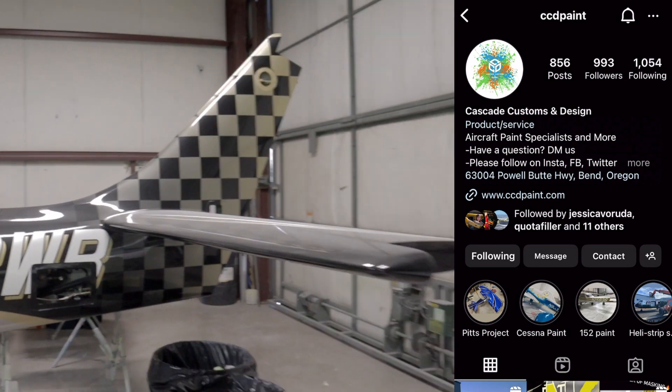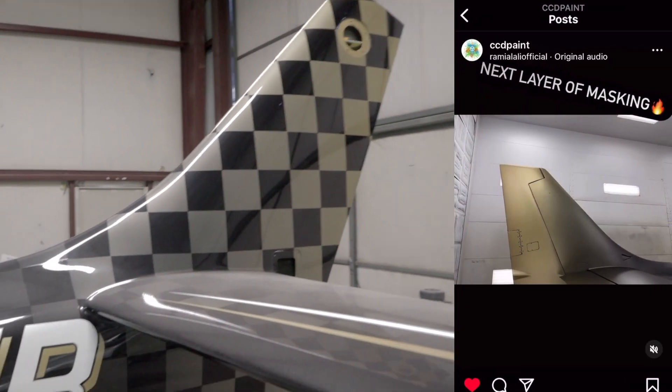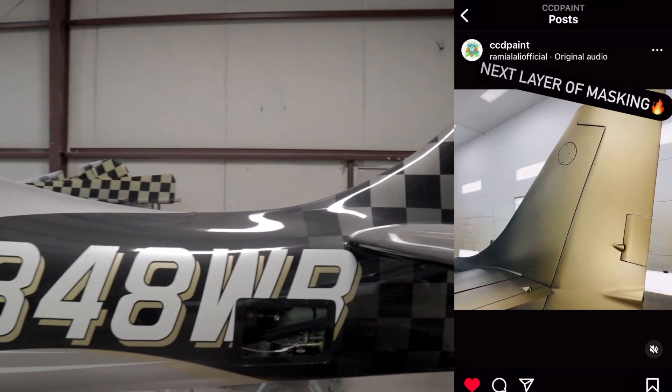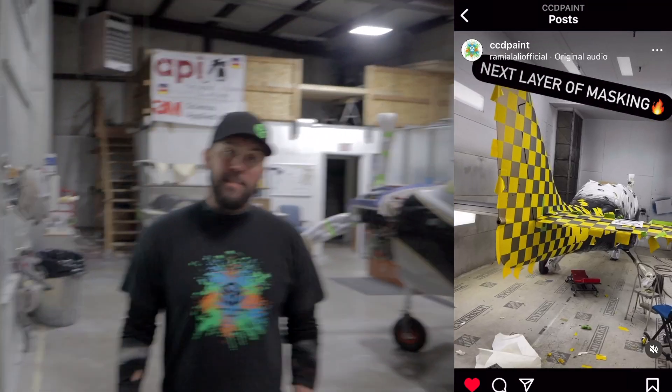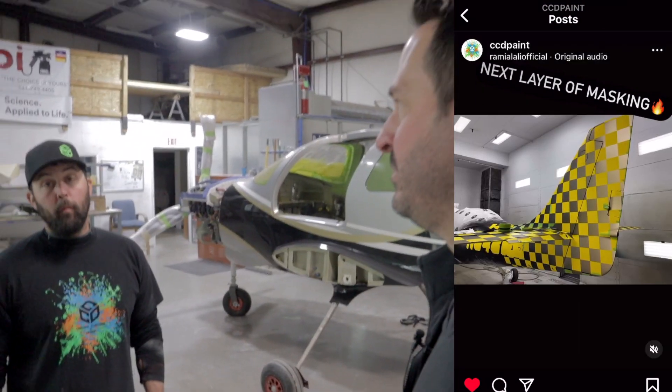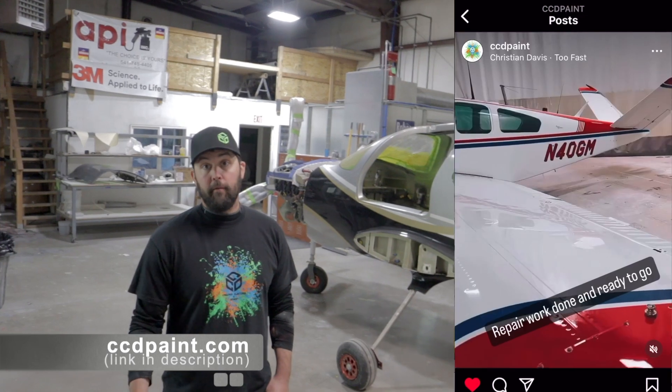Oh my gosh, this tail. I've been seeing this on Instagram. Speaking of which, let's plug your business. Where can people go to find your website? Instagram, it's going to be at ccdpaint. And then the website is ccdpaint.com. You can check out all our stuff there.